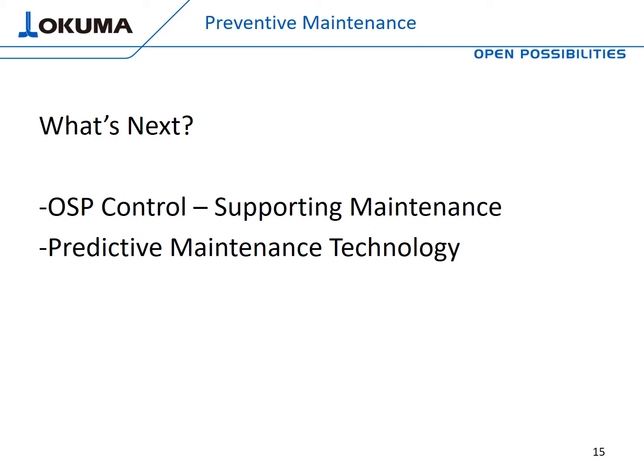Now let's talk about our OSP control and how this technology can support the maintenance program within your organization, along with some predictive maintenance technology that is in place now and also up and coming. I'm going to pass it over to Casey Crusor, Principal Engineer at Okuma America. Casey, thanks for joining us today.